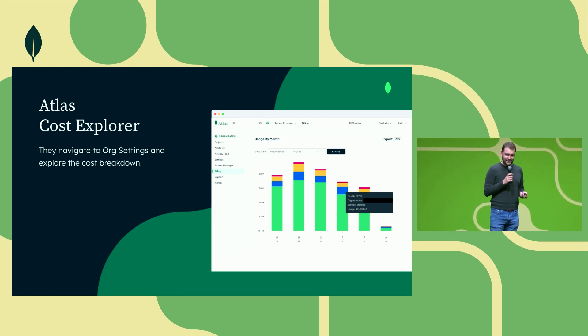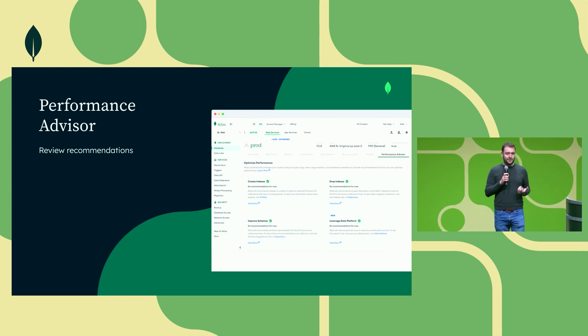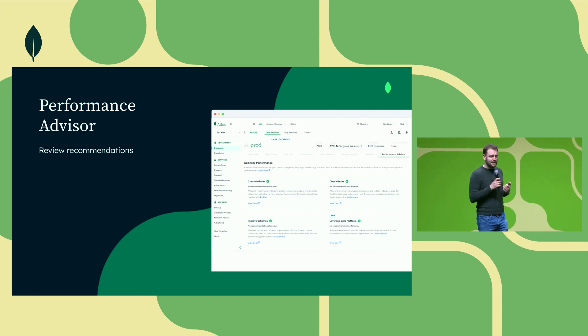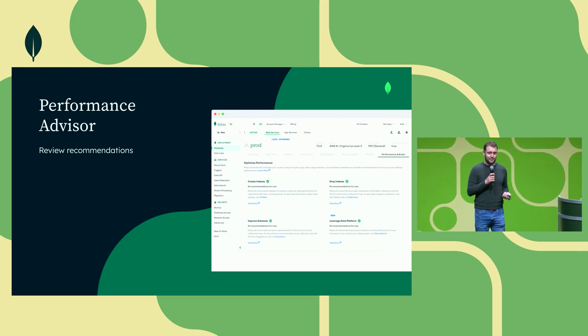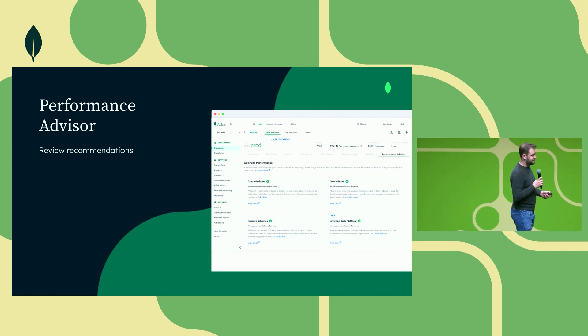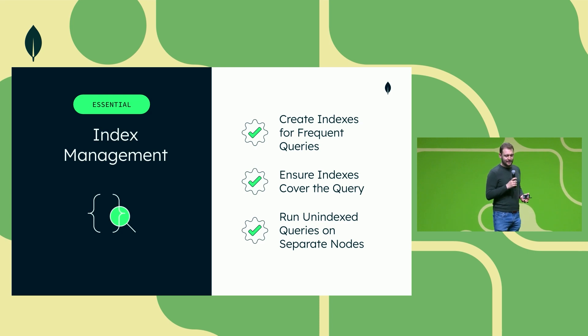Now that Bob has established the baseline, he goes on to optimize the workload. He checks out the Performance Advisor by navigating into the Atlas UI for every cluster. He finds out that there are three indexes missing for one of his key production clusters, and that the schema is not quite optimal — he needs to perform too many lookup queries between different collections. These sound like fairly easy improvements, so Bob goes and applies the changes per the Performance Advisor's suggestions. He learns three essential index management components.